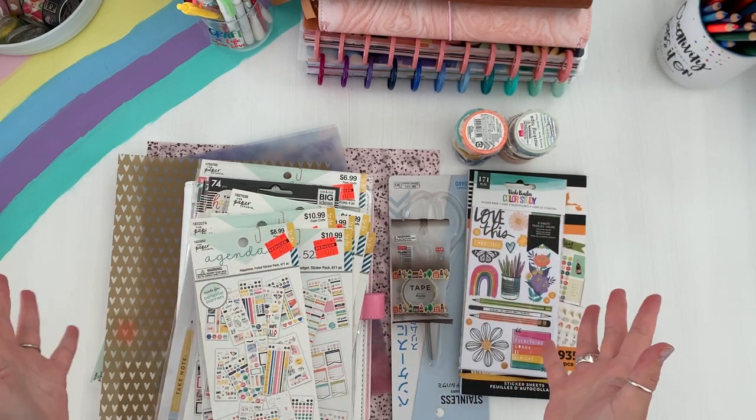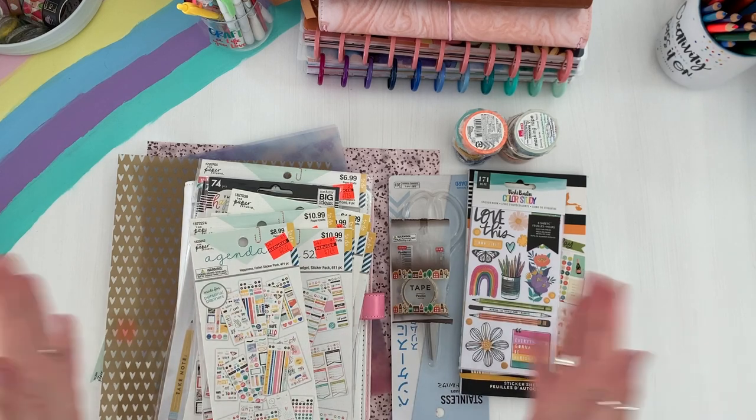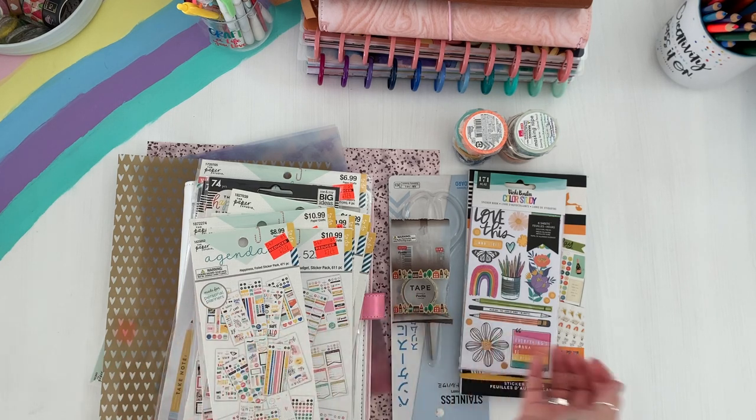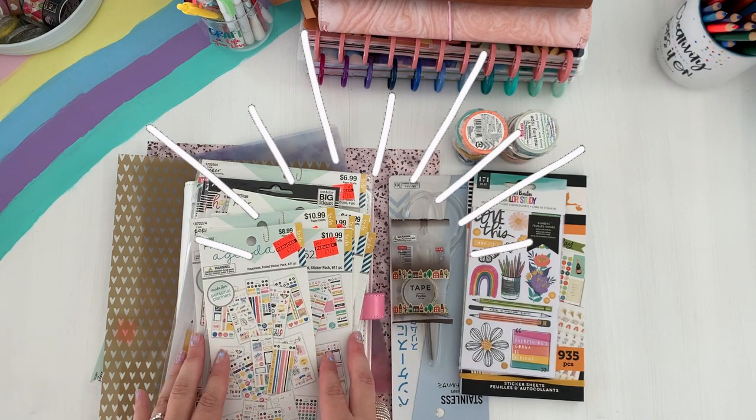Hey planners! Welcome back to the channel. It's Sarah here, Creating with Sarah. Thanks so much for stopping by for another planner fun video. Today's video is one you've been asking for on Instagram — it's what I picked up from the Hobby Lobby clearance sale.